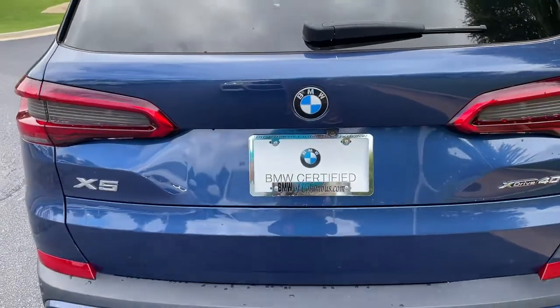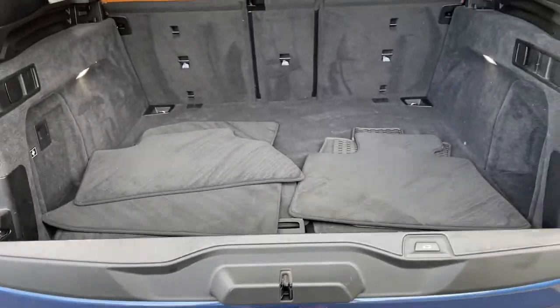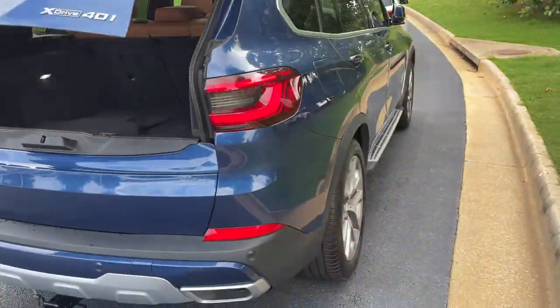We'll pop open the trunk. Power upper and lower tailgate as we hit this button here, checking out that cargo area. Your second row of seats do fold down if you need more space. We'll hit the button to close it back up.